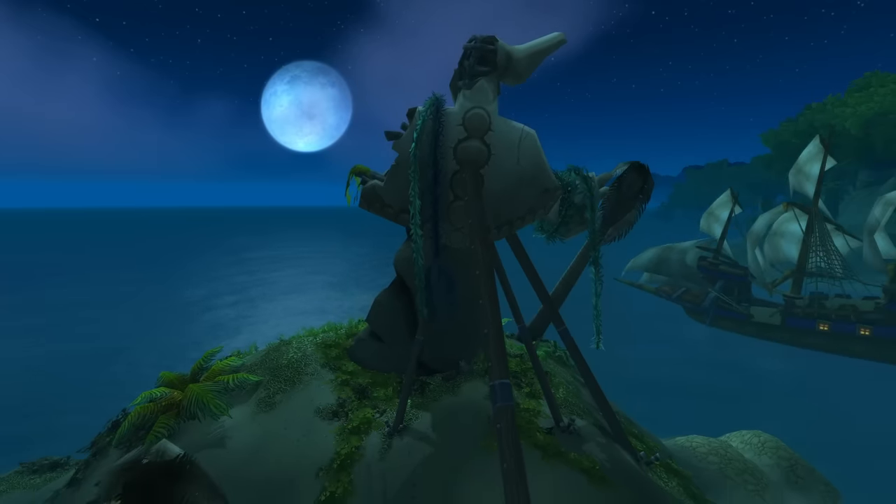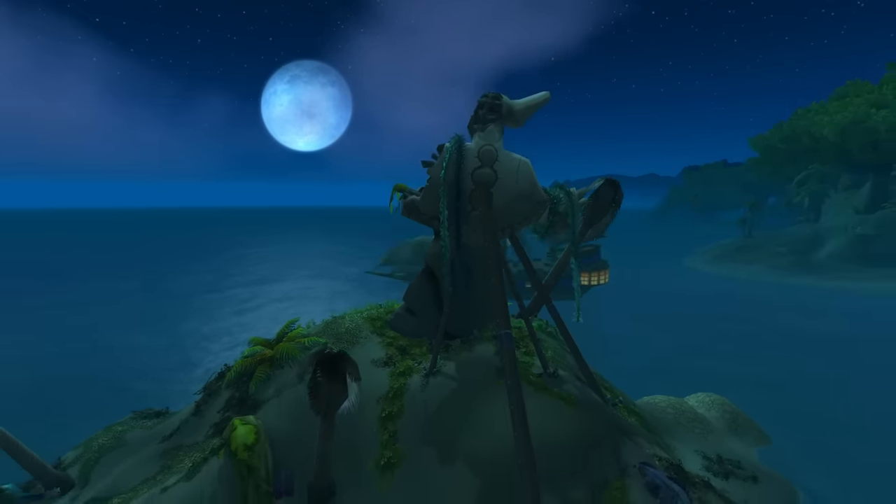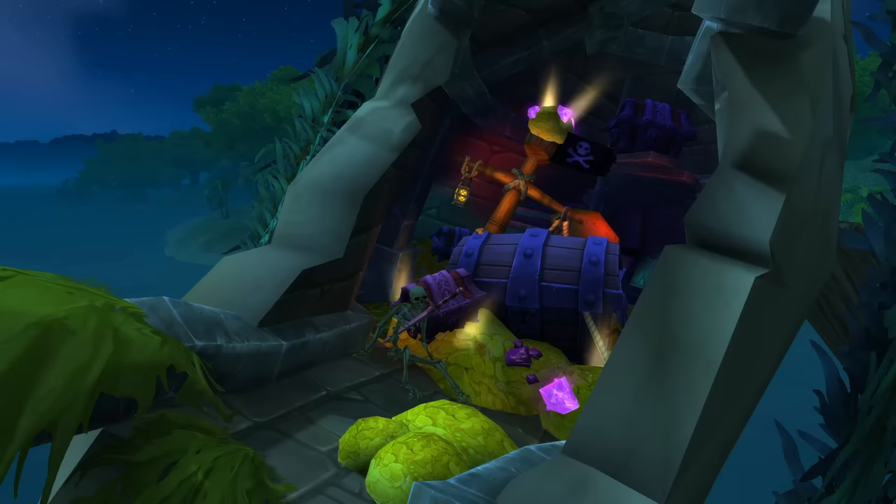Hello everybody and welcome back to another episode of Pointless Top 10, a show where I make top 10 lists out of pointless things. Why are we flying by this pointless statue in Booty Bay? Because inside pointless things are treasure. Let's begin.